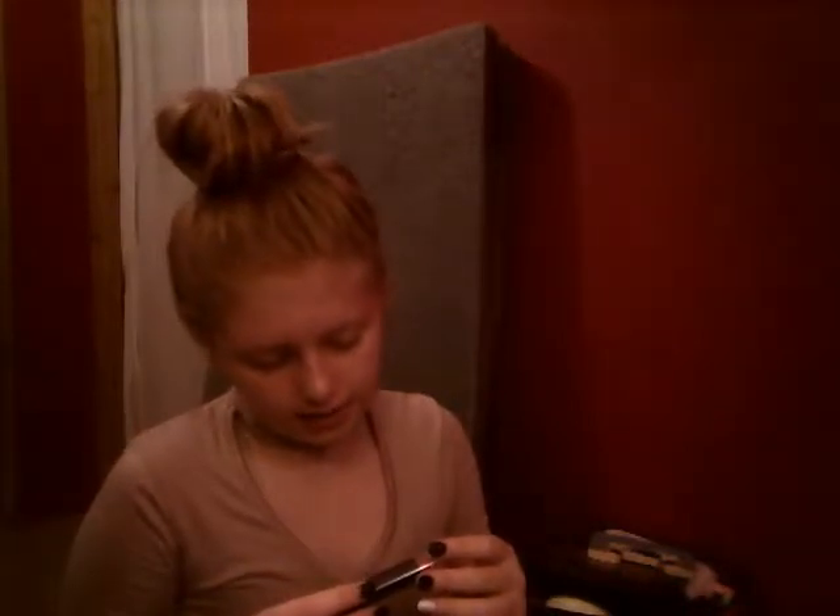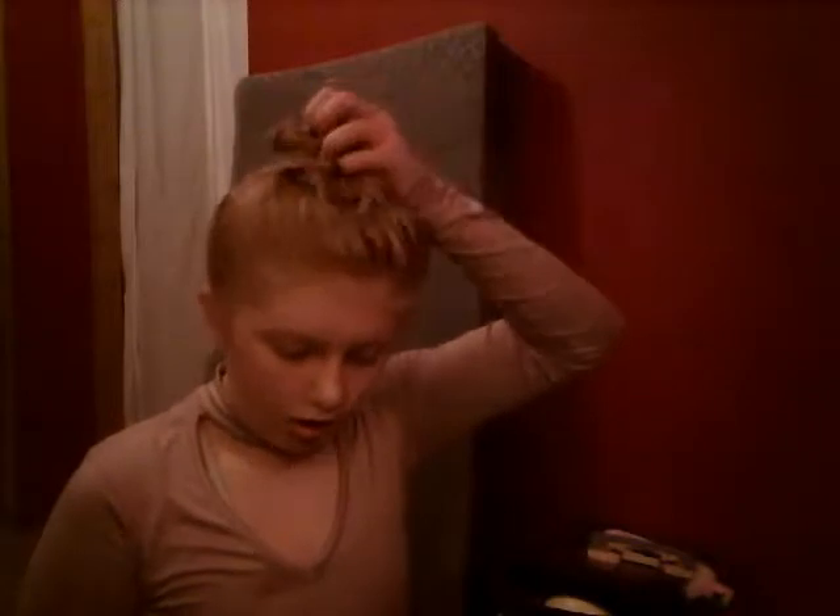I also got the Wet n Wild Mega Length Hydrofuge waterproof mascara. Then a LA Colors red lip gloss, and a matching lipstick — I couldn't find the exact shade so I got one close to it. I got a LA Colors pink lip gloss, and the Color Workshop blush — it's like a two-in-one. And the last things were two single LA Colors matte eyeshadow palettes. Hopefully they have some pigment.